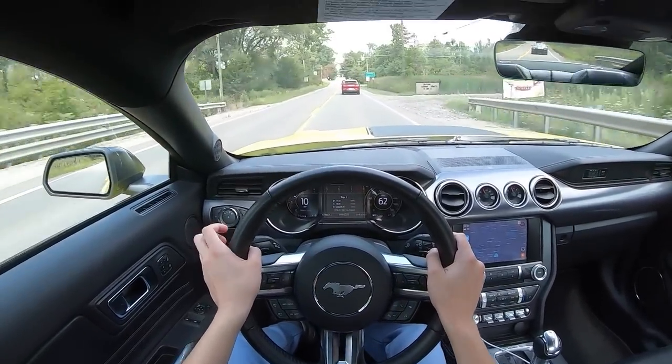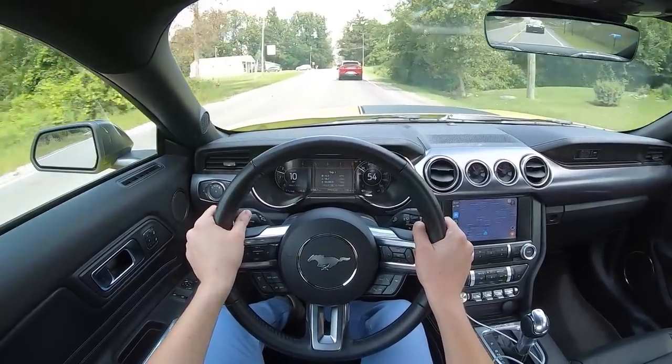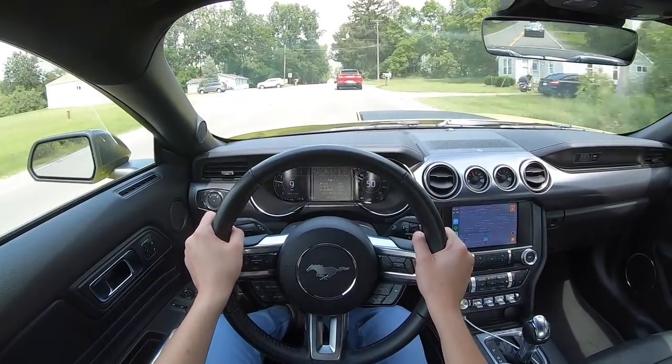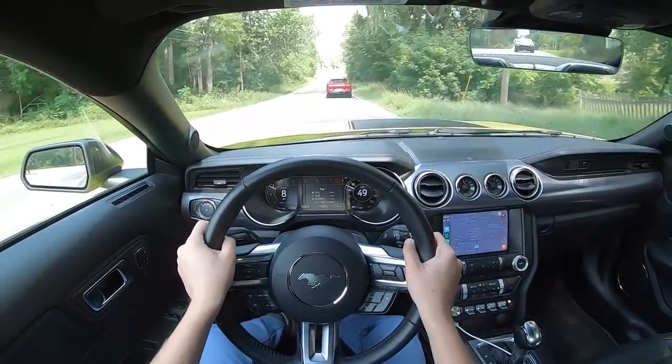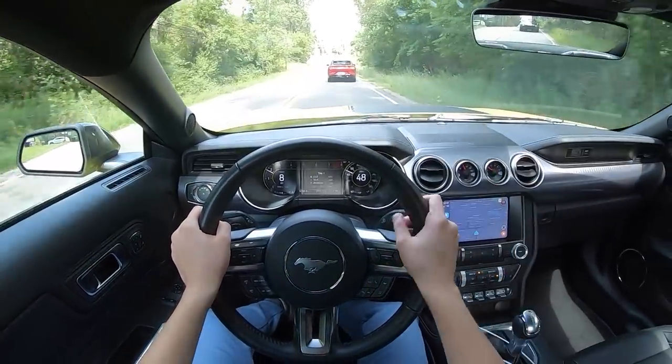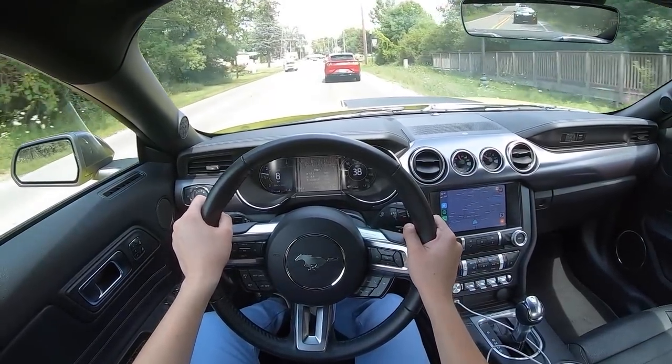This car is really making me understand why people love Mustangs as much as they do. You have all that power, all that noise, all that style, but the car is still comfortable enough to drive every day and to be obnoxious around city centers.